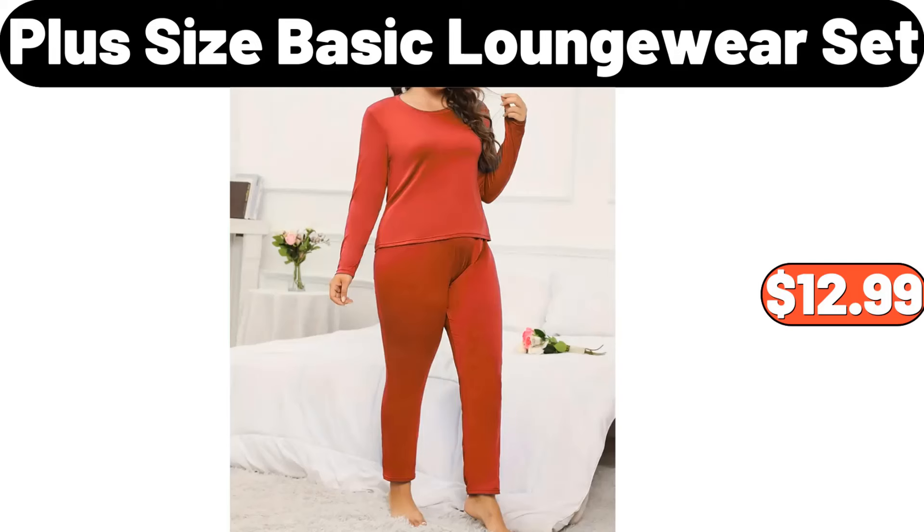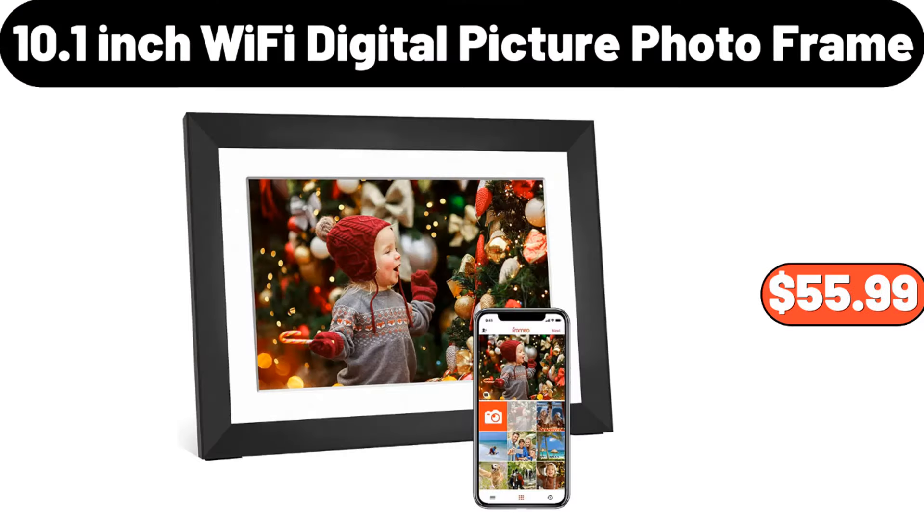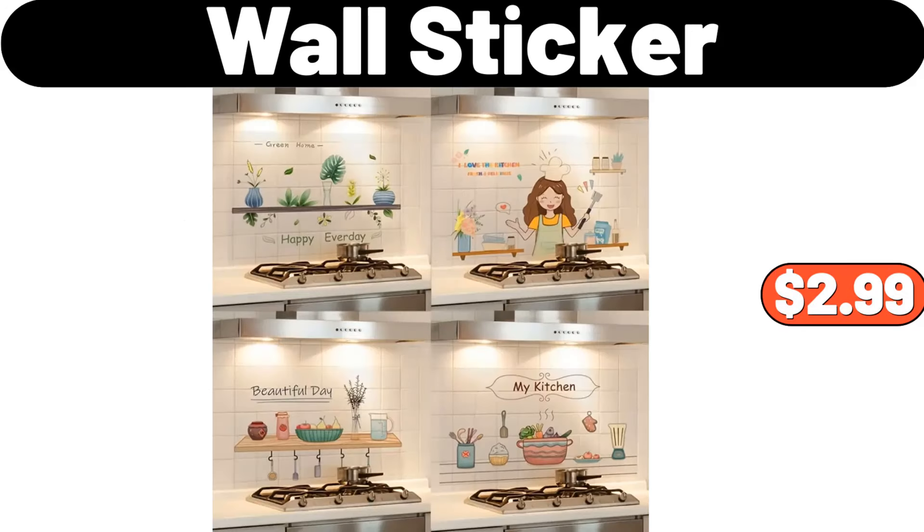Classic flower print comforter, $39.99. 10.1 inch wifi digital picture photo frame, $55.99. 12 piece stoneware dinnerware set, $28.99. Wall sticker, $2.99.